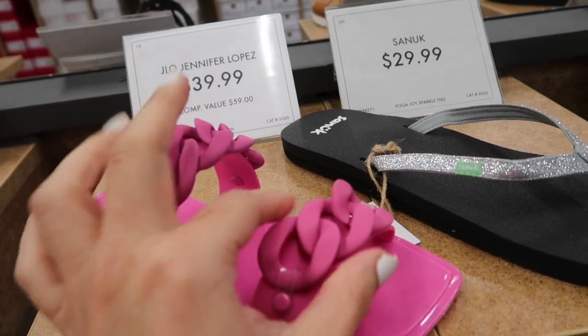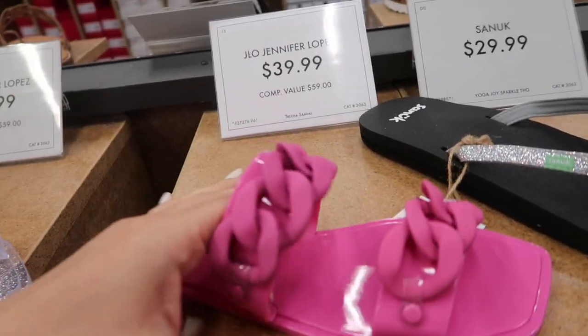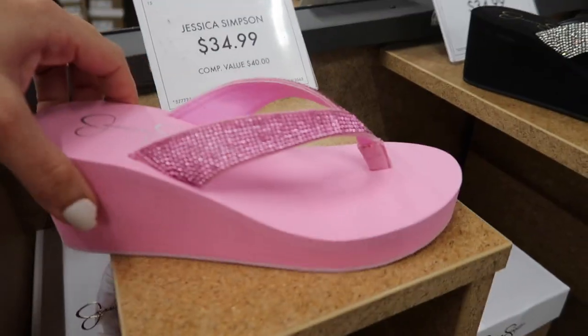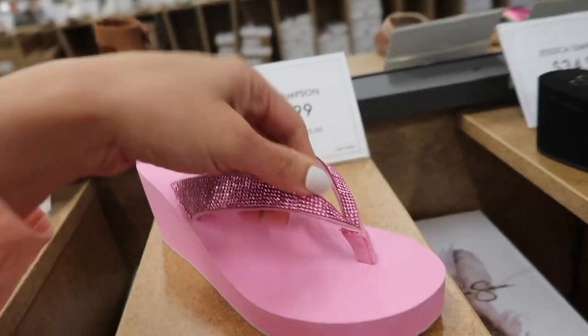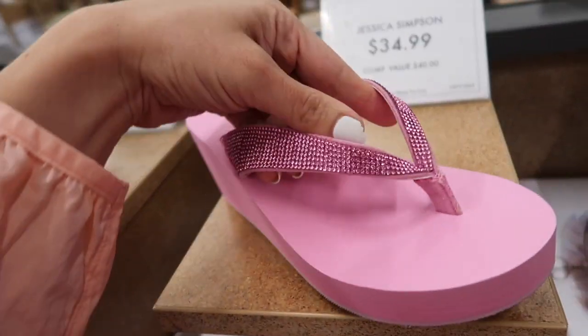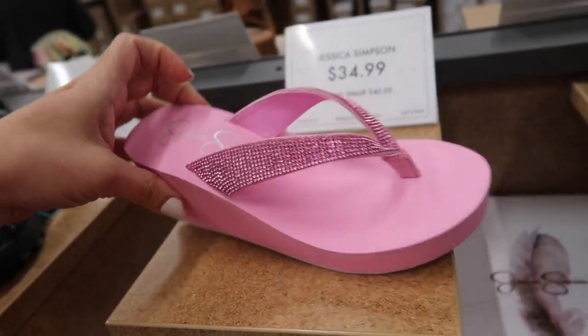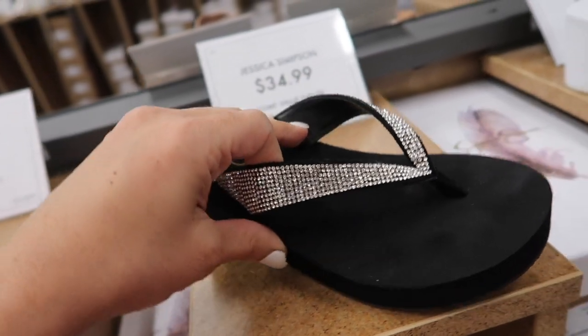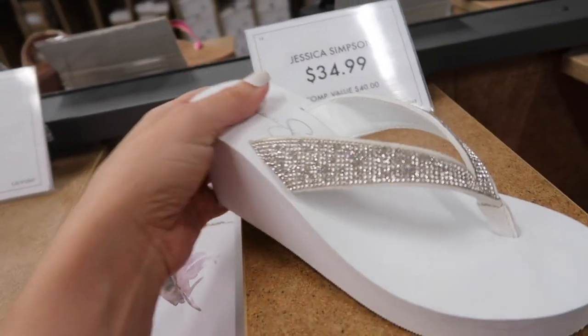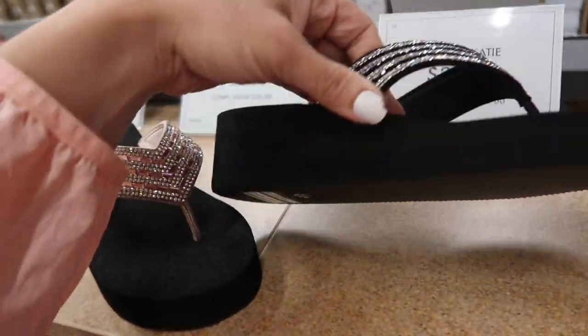Jennifer Lopez also has a similar option — they both have that buckle with the chain detail on the square toe, these are $39.99 in the pink and then also in the clear. Also seeing a new flip-flop from Jessica Simpson — this has that wedge, it's a foam bottom with the rhinestone strap in the pink, also black and clear rhinestones in the white, and these are $34.99.